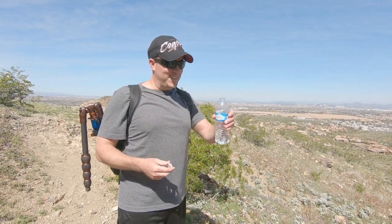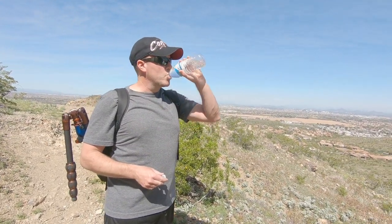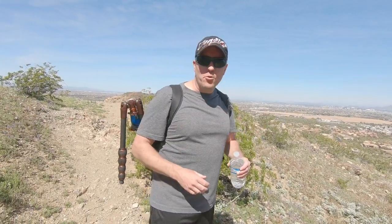Well, like with everything when you're hiking out here in the desert, drink plenty of water. It's like 72 degrees right now, but the sun — it's getting warm out here.